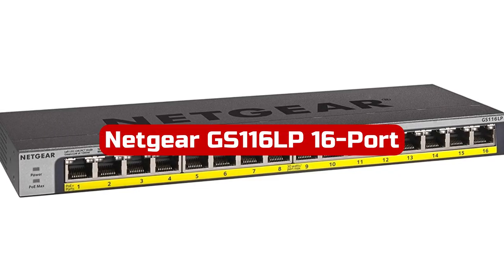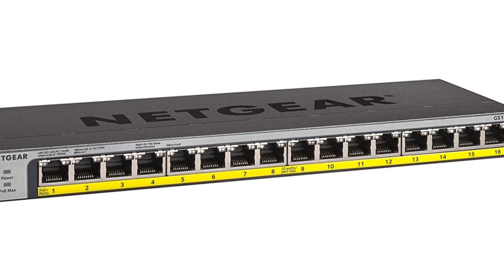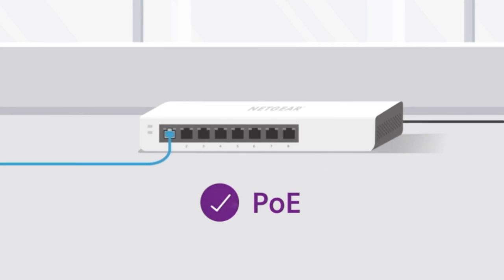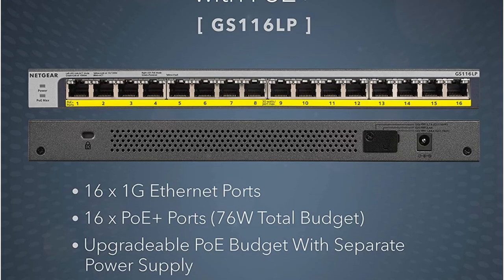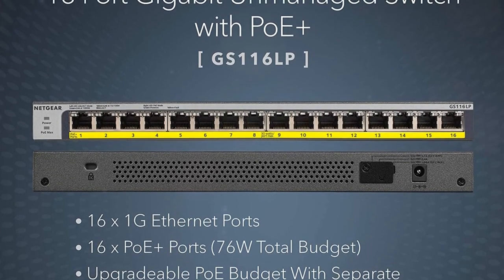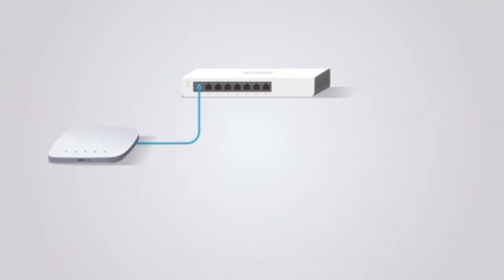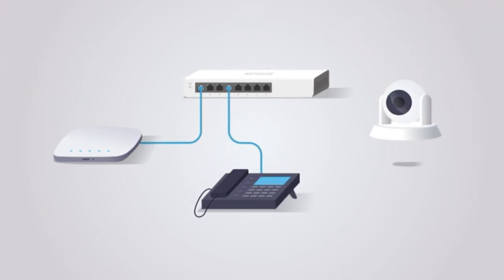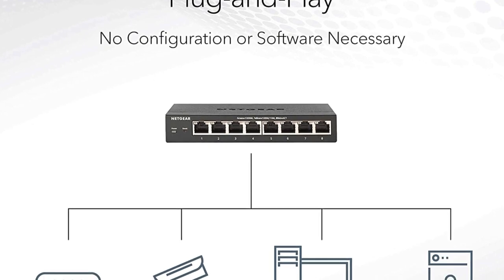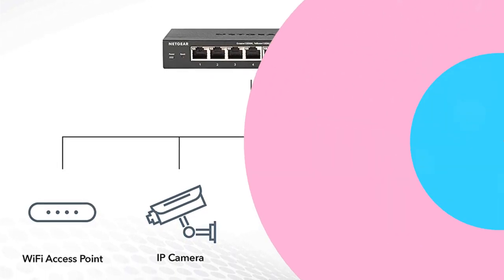At number 5 is the Netgear GS116LP 16-Port Gigabit Ethernet Unmanaged PoE Switch. This is a reliable and powerful networking solution for businesses and home offices. With 16 PoE Plus ports and a total power budget of 76W, the switch is capable of powering PoE devices such as IP cameras, access points, and VoIP phones. It can be expanded to a total power budget of 183W with a separately purchased power supply module, making it highly versatile. The switch features a simple plug-and-play setup with no software installation or configuration needed. It supports desktop, wall, or rack-mount placement and comes with all the necessary mounting hardware.